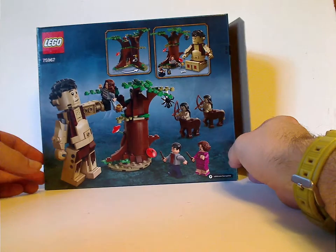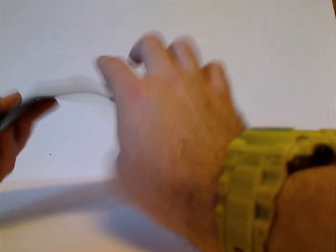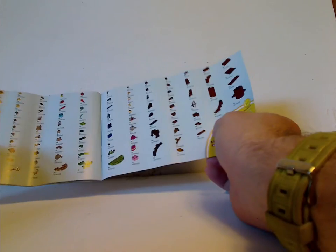On the back of the box you can see how to open the tree and some other shots of it. Moving on to the booklets — there are two booklets, with the same picture as on the front of the box. On the back of the first one there's an ad for the online survey and a couple of building steps. The second has an ad for some of the other sets with the limited availability notice, plus the pieces that come with the set and the final building steps.